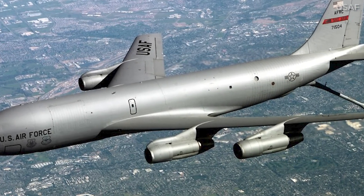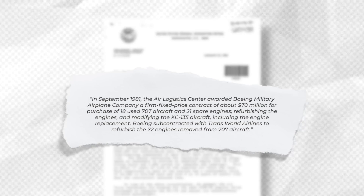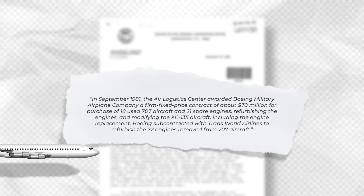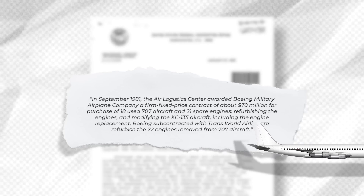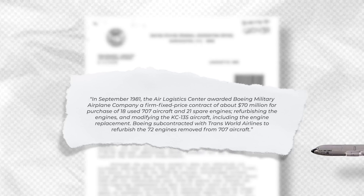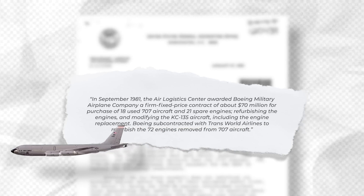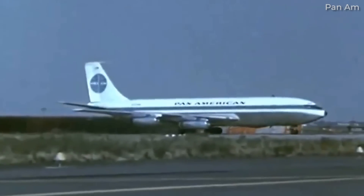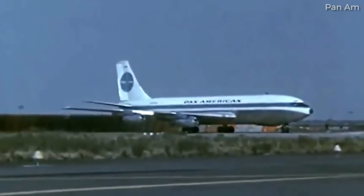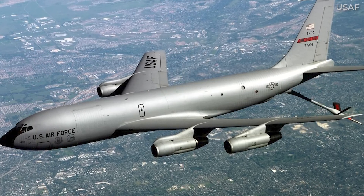This retrofit took place in the 1970s and 80s. An old letter to the Secretary of the Air Force from the US General Accounting Office recalls the specifics, saying: in September 1981, the Air Logistics Center awarded Boeing Military Airplane Company a firm fixed-price contract of about $70 million for purchase of 18 used 707 aircraft and 21 spare engines, refurbishing the engines and modifying the KC-135 aircraft, including the engine replacement. Boeing subcontracted with Transworld Airlines to refurbish the 72 engines removed from 707 aircraft, and more JT-3D engines from 707s would be acquired in the following years. With the newer engines, these aircraft were now equipped with thrust reversers for reported takeoffs and shorter landing rollouts.